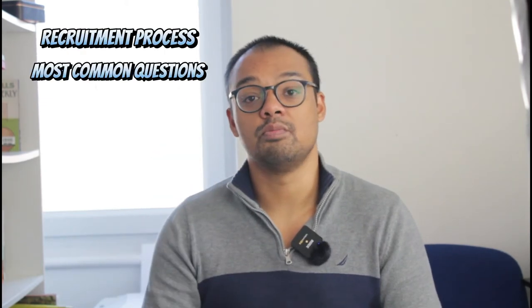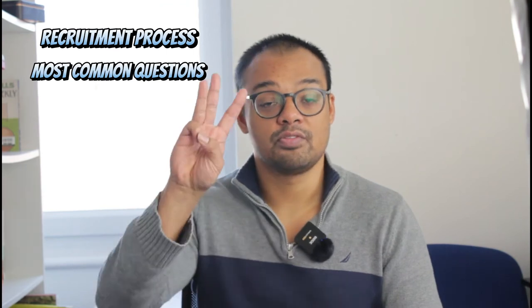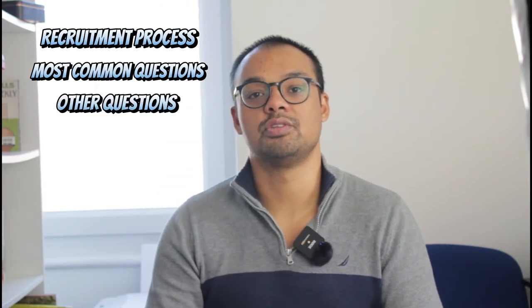In our Pass the Interview videos, we split them up into three parts. Part number one, we're going to talk about GSK's recruitment process and what you can expect. Part number two, we're going to talk about the most common questions. And part number three, we're going to cover some other questions that came up. Today we're going to be covering 10 questions.